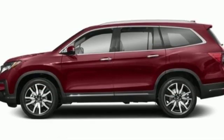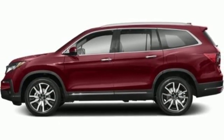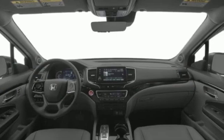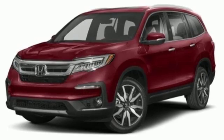Entertainment system with Blu-ray, hands-free liftgate, Wi-Fi hotspot, and power tilt down heated mirrors. It's a Honda, so longevity comes standard.